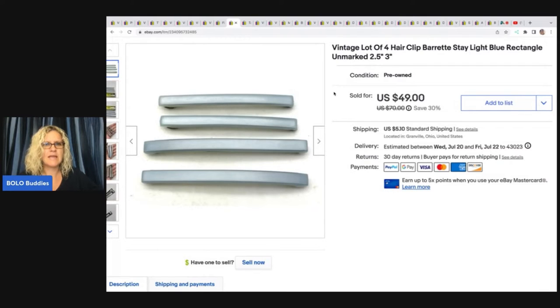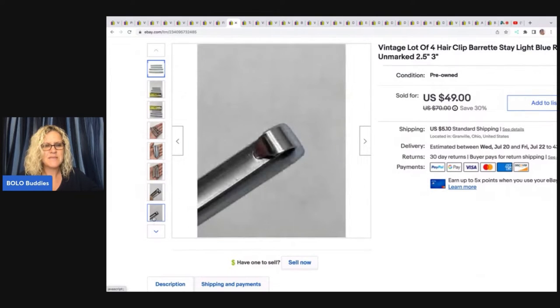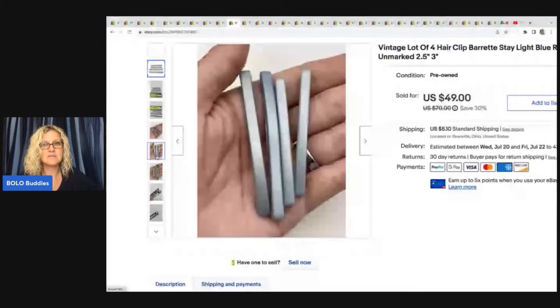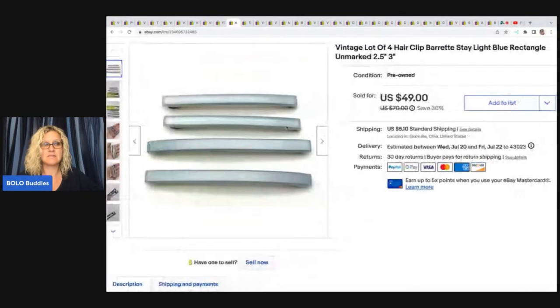But four hair clips here. Let me show you what to look for. Do you see how it has that little oval and how it hooks into that? That helps keep the barrette tight on your hair. And those make these worth more money. The Goody brand goes for big bucks, especially the tortoise shell, faux tortoise shell — big money. These ended up selling for $50.